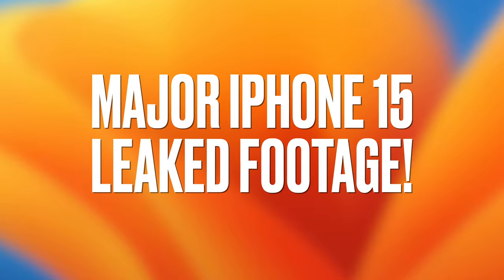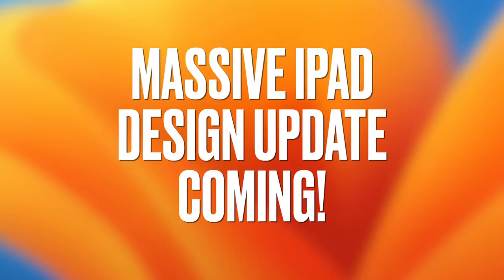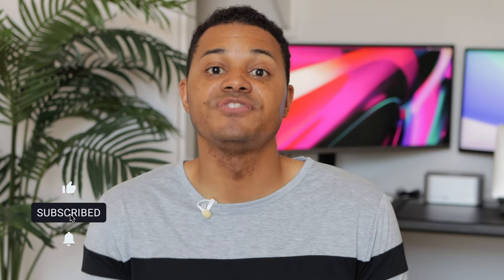We got a major iPhone 15 leak we got to talk about. It's costing you money to stay with Apple. And a massive iPad design update is coming. I'm Royce and this is Apple Next, where I talk about all the latest and hottest Apple news of the week. So if that sounds good to you, go ahead and hit that subscribe button. Now let's get into it.